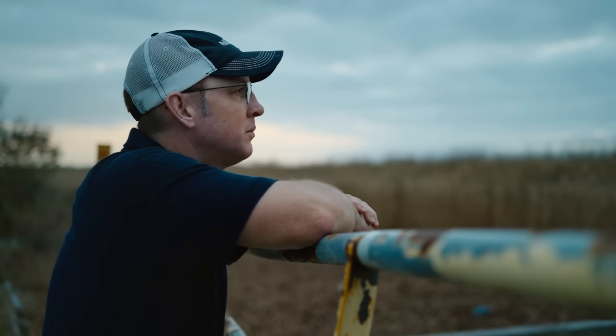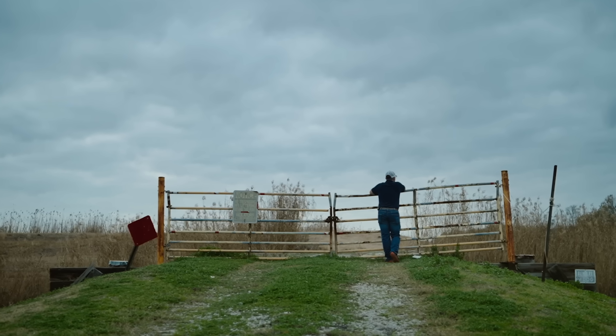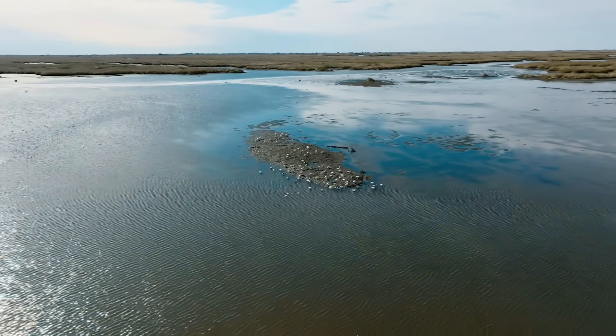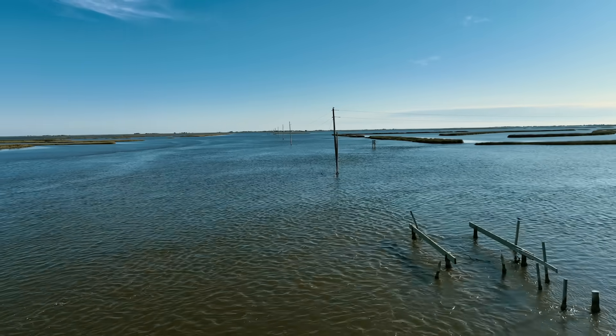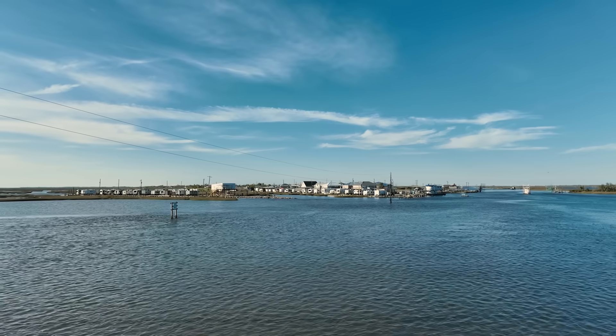I'm Tyler, a coastal bioengineer, born and raised in Louisiana. I grew up just watching the shoreline washing back year after year. As wetlands are disappearing and the oyster reefs are disappearing, there's no more buffer now. The Gulf is in people's backyards.